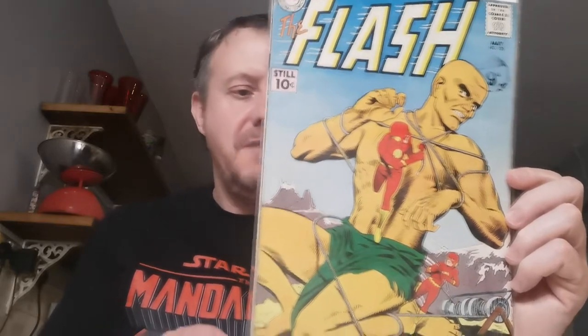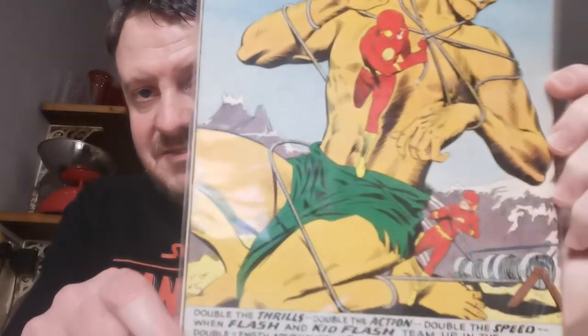Up next is a recent acquisition to my Silver Age Flash collection — Flash #120. This is a lovely mid-grade copy, a nice 10-centre. This is the first team-up of Flash and Kid Flash, a pretty iconic moment in DC Comics. I paid £19.50 for this at the local antique centre in December of 2020. Just don't make covers like this anymore — love the blue on it. I cleaned it up and it came out quite well. Under 20 quid for a 10-centre.